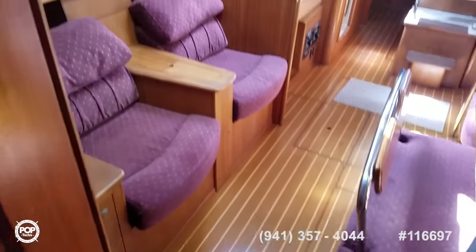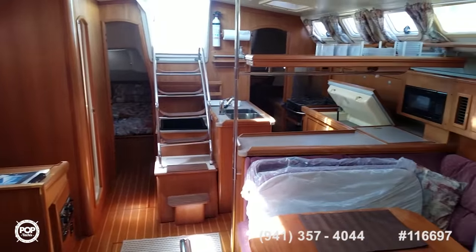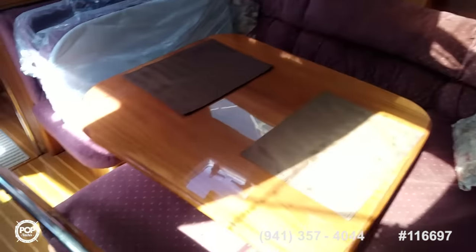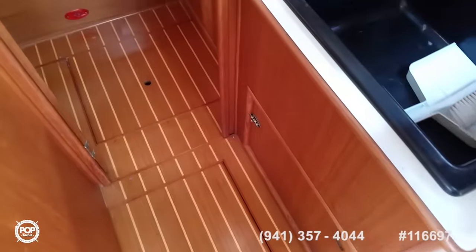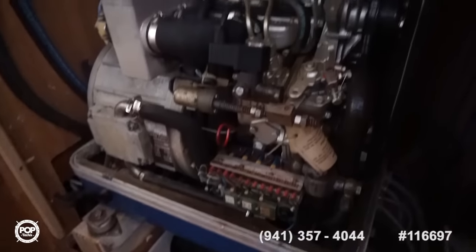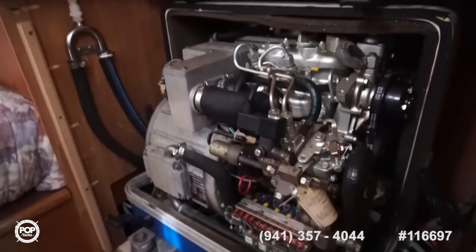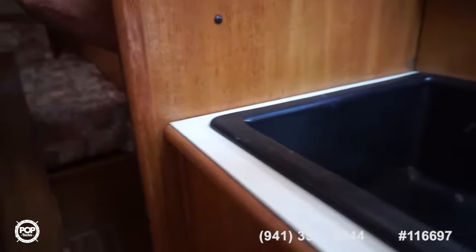Beautiful condition for a 2001. Great price. Totally turnkey ready. Just got the cover off the Panda 7kW generator by Fisher — nice insulated box. You can see all that, just after the Yanmar.